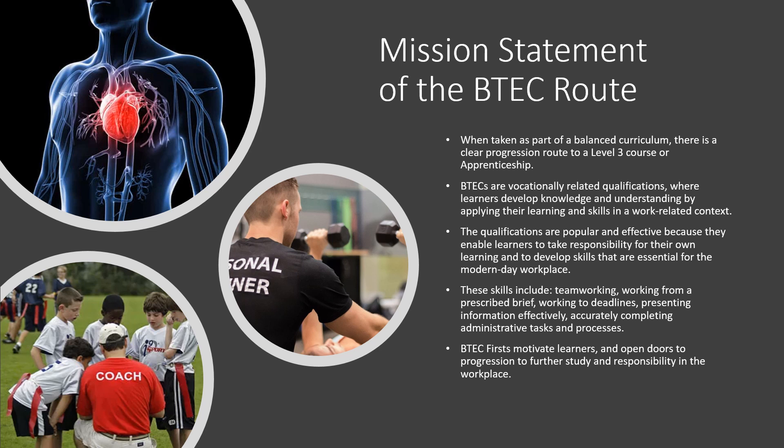The assessment procedure is not a case of doing two years' work and then an exam at the end. There are constant assessments — mini assessments all the way through the two-year period — with three summative assessments in total. So learners are being assessed continually.